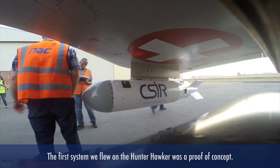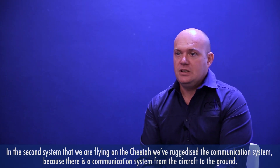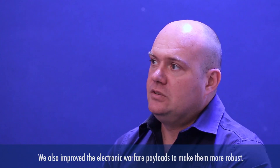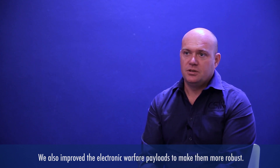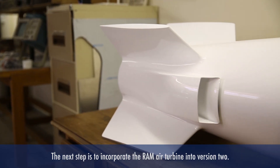The first system we flew on the Hawker Hunter was a proof of concept — it was very effective. In the second system that we are flying now on the Cheetah, we've ruggedized the communication system, because there's a communication system from the aircraft to the ground. We also improved some of the electronic warfare payloads to make it more robust, and these are all based on lessons learned through the first flight.